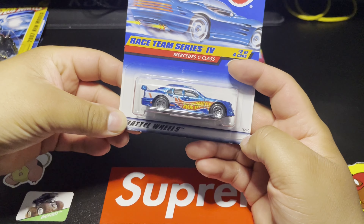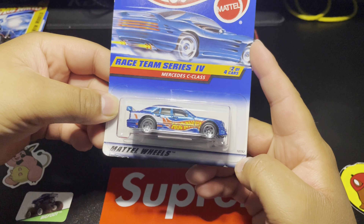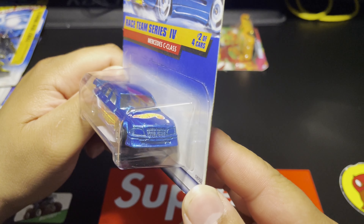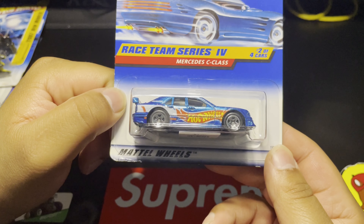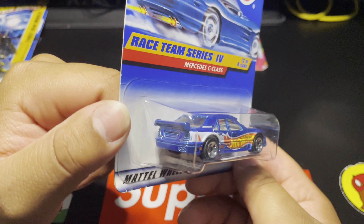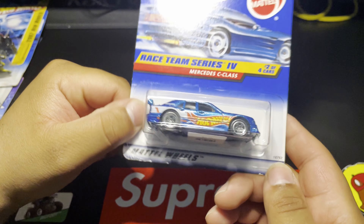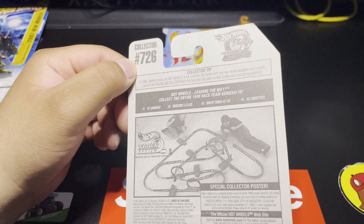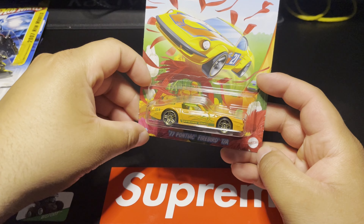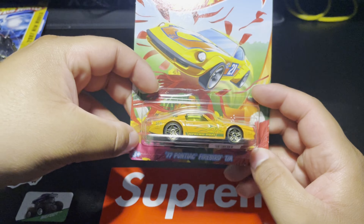Next up is this Mercedes C-Class from the Race Team series 4. This is awesome — I really love this paint. The Race Team series livery is awesome, and it's on the hood as well — the Hot Wheels logo. Collector number 726. I'm gonna have to keep an eye out for the rest of them because I really want to try and get that whole series.